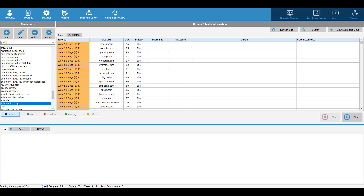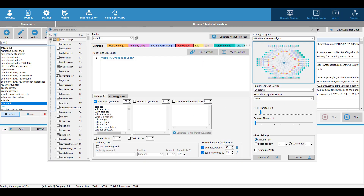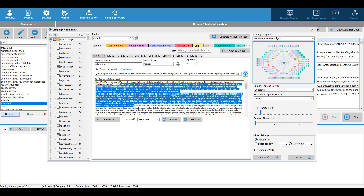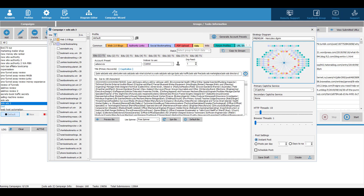Another cool feature is that you can duplicate a previous campaign. As you can see, a duplicated campaign may have different tabs depending on the diagram selected, but those tabs are quite easy to understand — all you need to do is type in your keywords. You can also create a profile file, or use their default file. Then choose which website you want to post content to, and click Create.